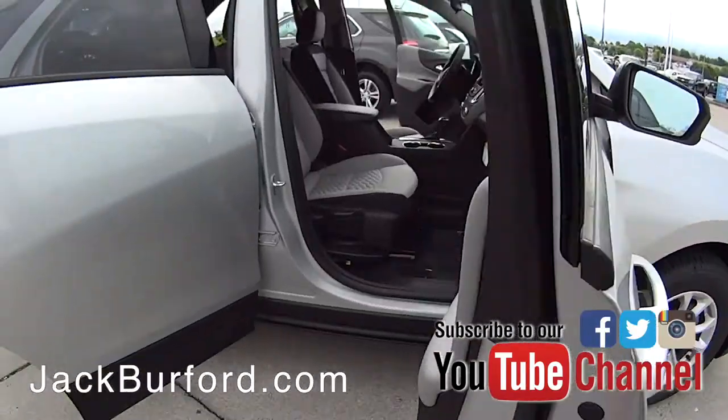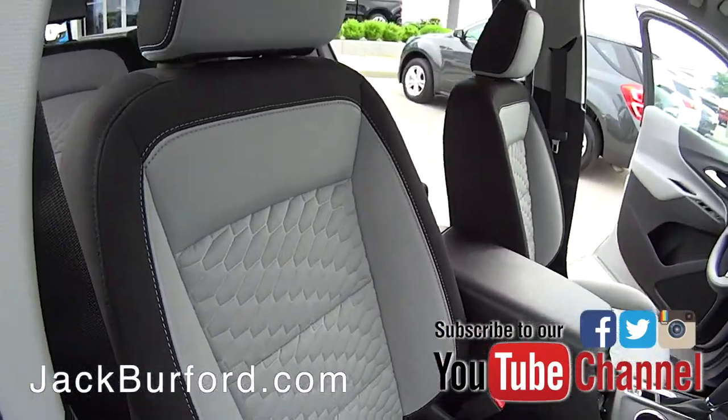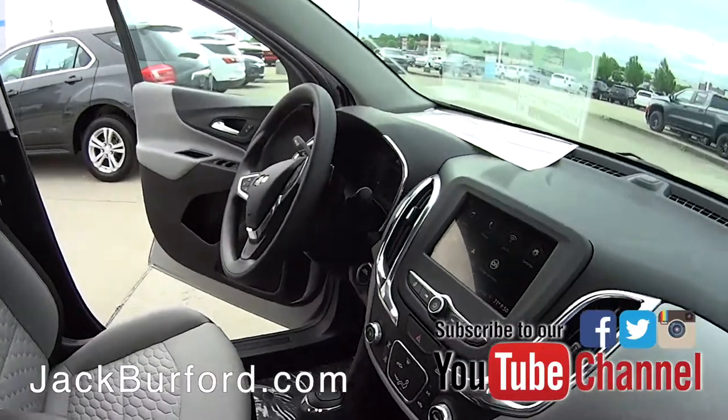Now being an LS model, you're going to have a manual passenger seat. It's got that two-tone look — the black and that light gray on it.